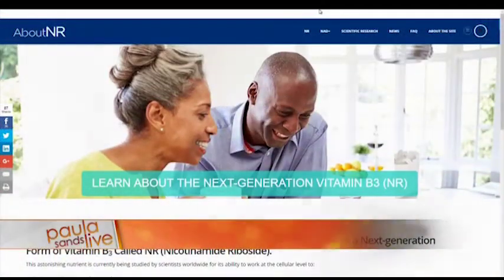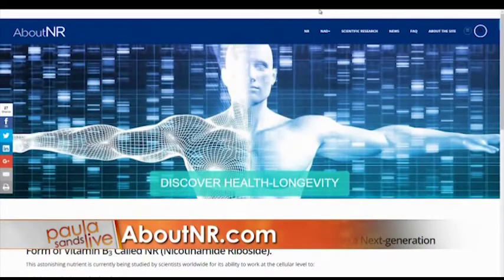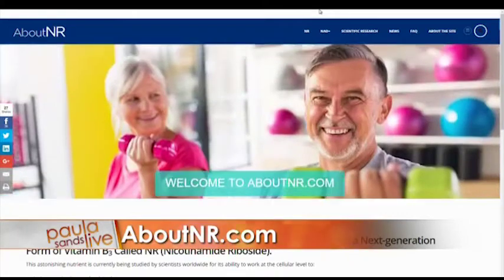So the simple way of explaining NR is that it is a unique form of vitamin B3. There's a website you're directing us to — AboutNR.com. We're not selling anything here; we just want people to get real, evidence-based information about NR.